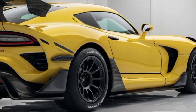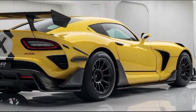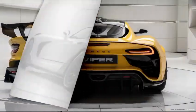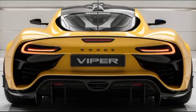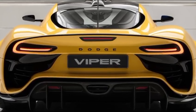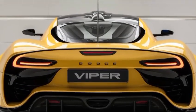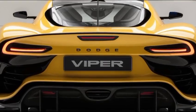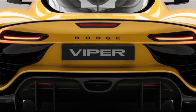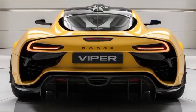But don't let that brute force fool you — this car is more than just straight-line speed. The 2025 Viper ACR is built for the track. The suspension is race-tuned, featuring adjustable dampers, springs, and anti-roll bars. Combine that with sticky Michelin Pilot Sport Cup 2 tires and you've got a car that handles like it's on rails. The Viper ACR is also equipped with massive carbon ceramic brakes, ensuring you've got the stopping power to match all that speed.